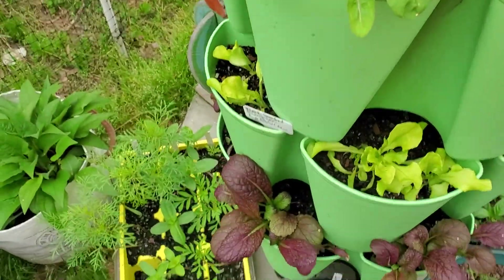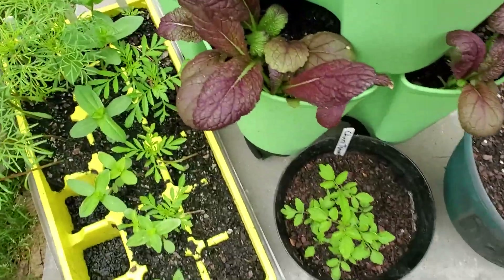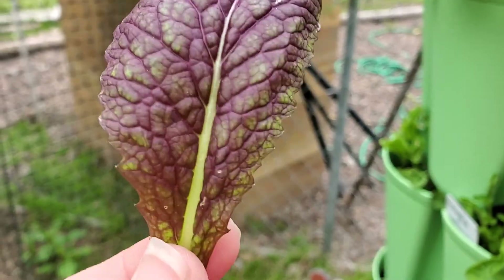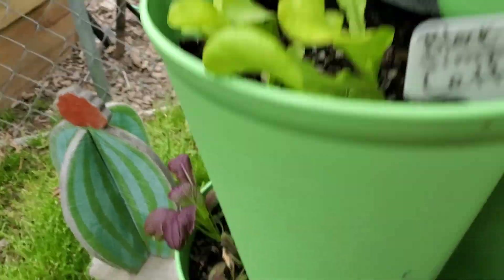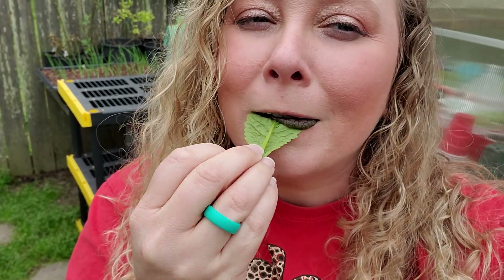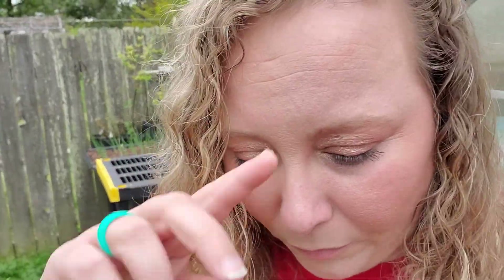Let's try the arugula. I don't know if I've actually ever eaten arugula before. Oh wow. That's really weird. It's weird because it's a leaf but it tastes like a peanut. It's very odd.